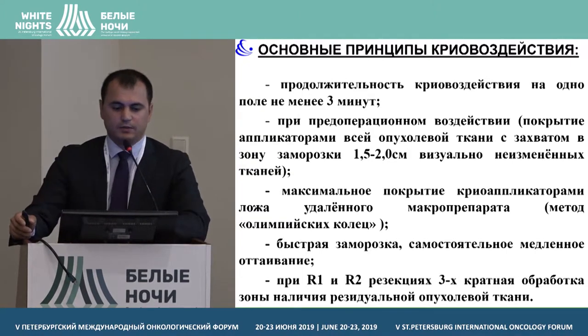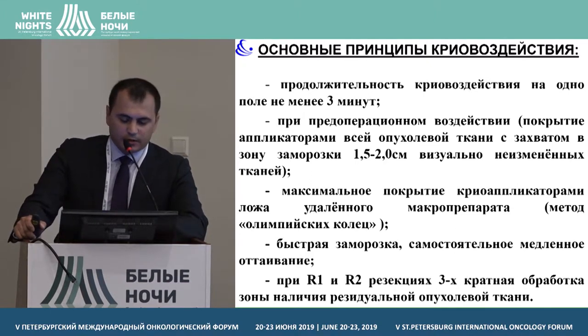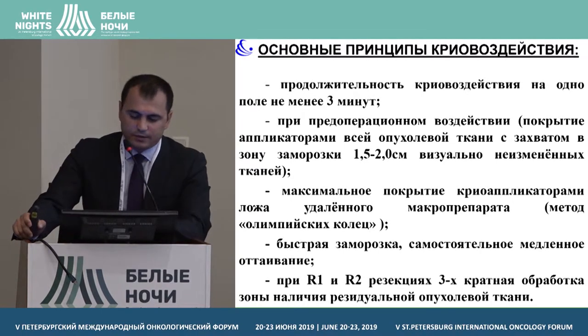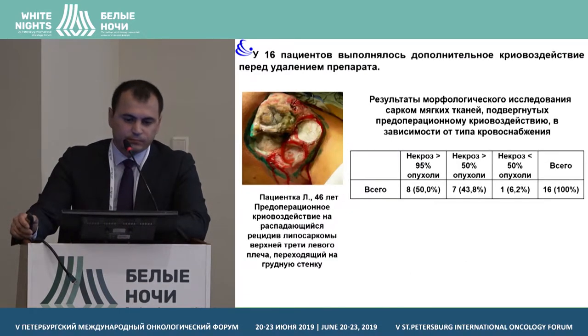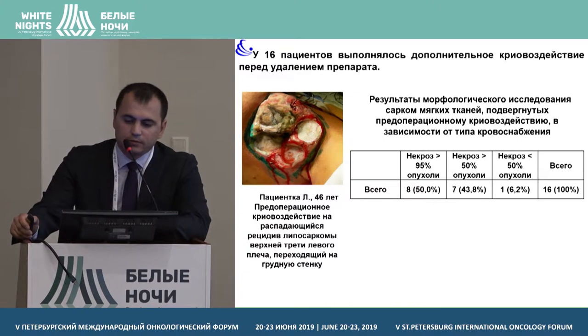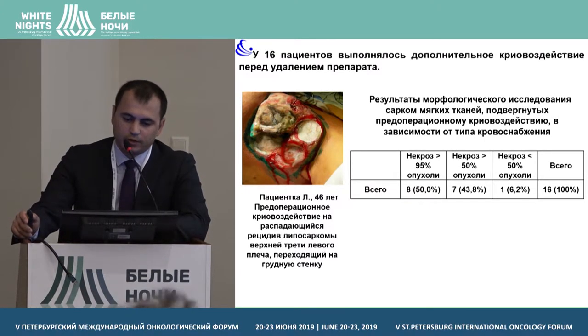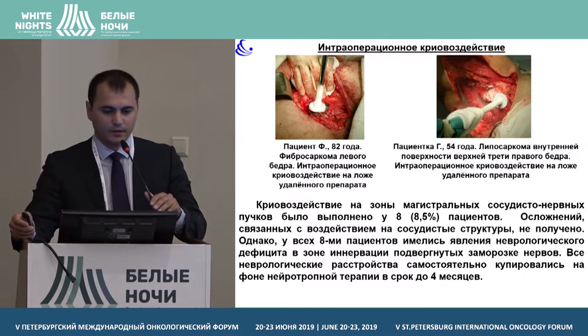The main principles of cryotherapy: the period of cryotherapy was no less than three minutes; the principle of maximal covering with cryo applicators was used; and a rapid cryo effect was applied, followed by additional cryotherapy. On this slide you see the results of post-operative histological analysis — in a quite high percentage of cases we see necrosis of the tumour, almost 93% of all cases.